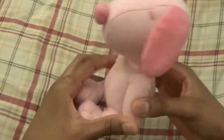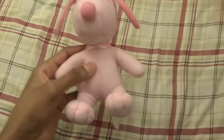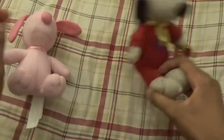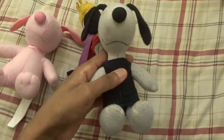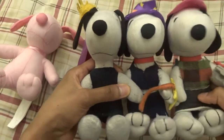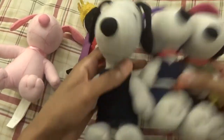I don't know what I'm going to name this Snoopy. I'm going to have to think about a name, because I've already named my other Snoopys: this is Snoopy, this is Violet, Candy, and Amber. You can watch my Snoopy video where I talk more about these.